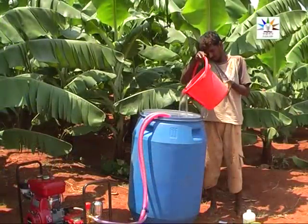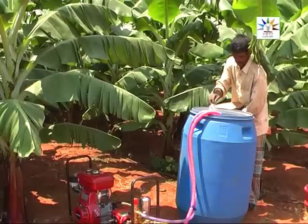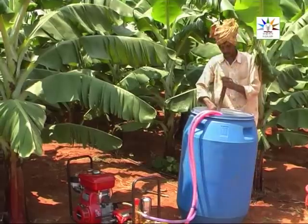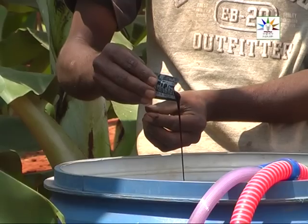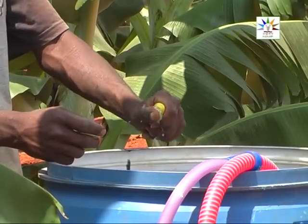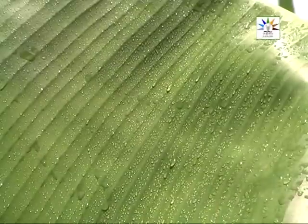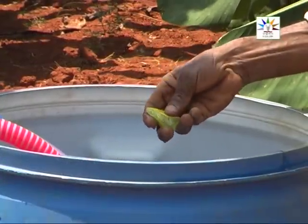Now let me demonstrate the method of application of Arka Banana Special. Make a solution by adding 5 grams of Banana Special Mixture for every 1 liter of water. To 25 liters of this solution, add the contents of one sachet of any brand of shampoo and the juice of one big lemon fruit. Shampoo and lemon juice are important components: the shampoo spreads the solution evenly on the leaves, and the lemon juice corrects the bad quality of water.